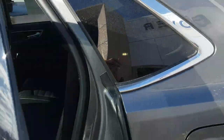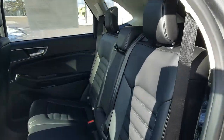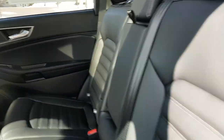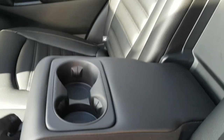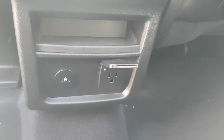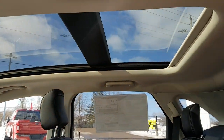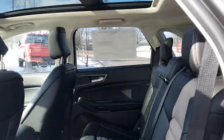Coming around to the interior, there's really nice ebony ActiveX seating material — one of my favorite seating materials. Rear passengers have cup holders in the center, USB Type-C ports, a three-prong power port, their own climate vents, and they also enjoy that nice moonroof up top.